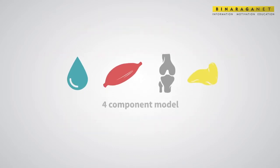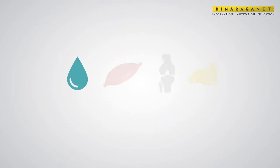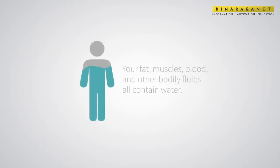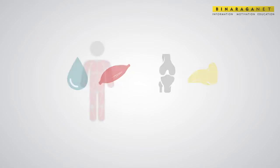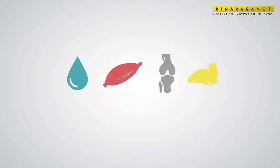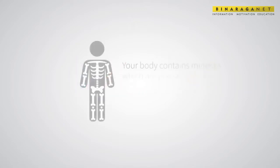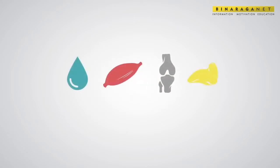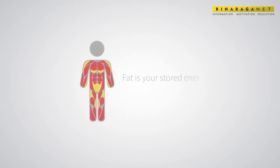According to the four-component model, a person's body breaks down into water, protein, minerals, and fat. The human body is made up of mostly water — your fat, muscles, blood, and other bodily fluids all contain water. Protein is a reflection of the protein contained in your body's muscles, organs, and bones. Your body also contains minerals, which are primarily found in the bloodstream and inside the bone. Last but not least, fat is your stored energy.